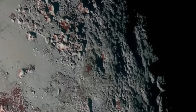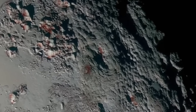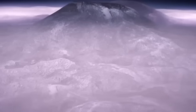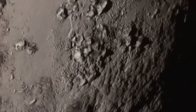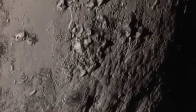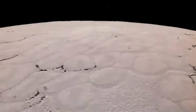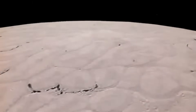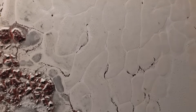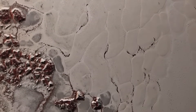This opens up exciting possibilities for future studies of other distant objects, like Triton — Neptune's mysterious moon — or Eris, another large Kuiper Belt object. With each new observation, Webb expands our understanding of the solar system's farthest reaches, an area still vastly unexplored and filled with potential discoveries.